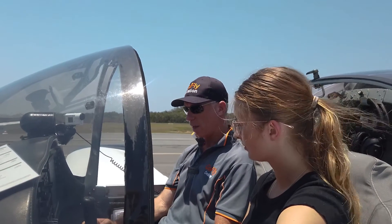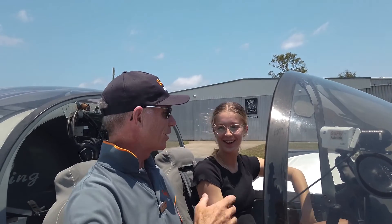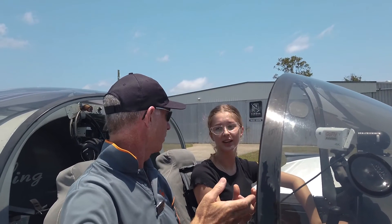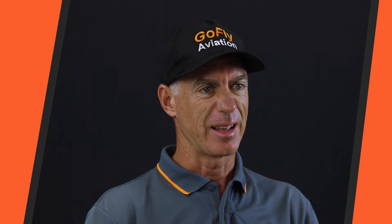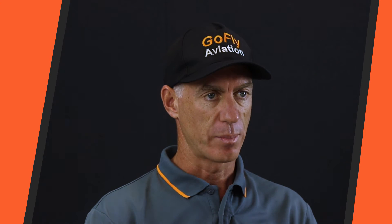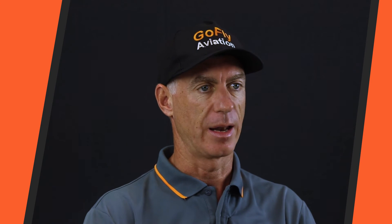So the plan for Anna next time will be another solo check for an early morning session when it's less likely to be gusty or windy. Then we'll follow that up with some crosswind circuits and practice in that regard. Ideally we'll try and get a solo check, build more confidence, and we'll get that done early on.